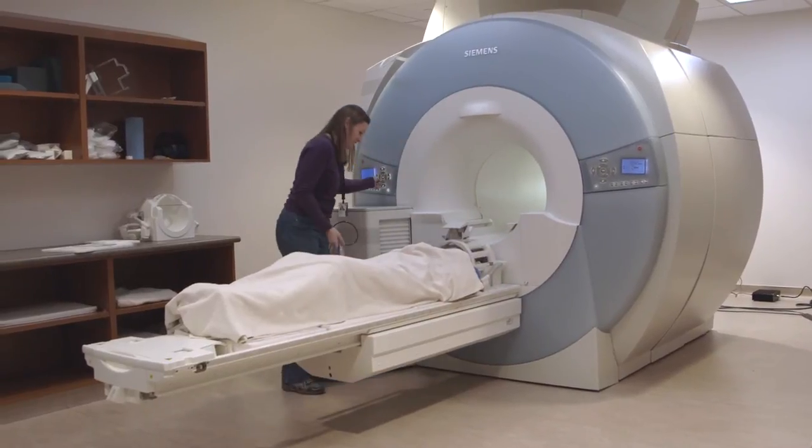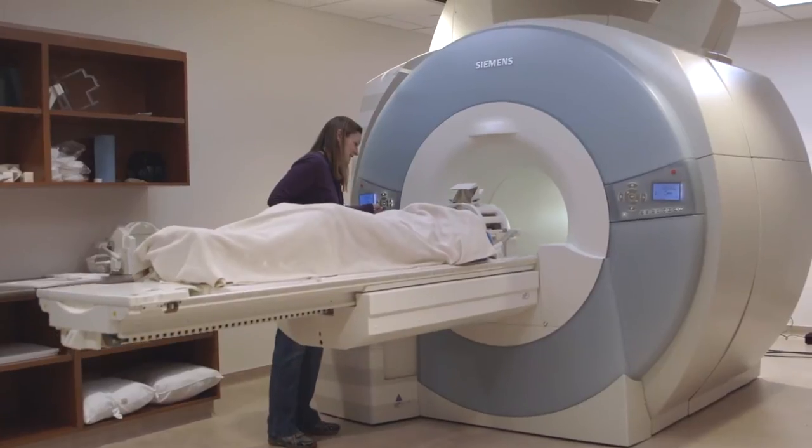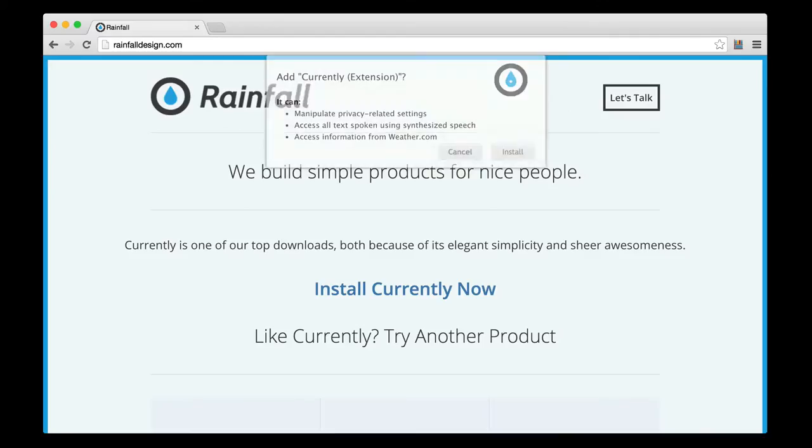This study uses functional magnetic resonance imaging, or fMRI, to understand the problem of habituation to security warnings. Habituation sets in with repeated exposure to a warning, making it effectively invisible. Some people think that those who don't pay attention to warnings are lazy or careless, but in reality, habituation is a fundamental part of how our brain works.